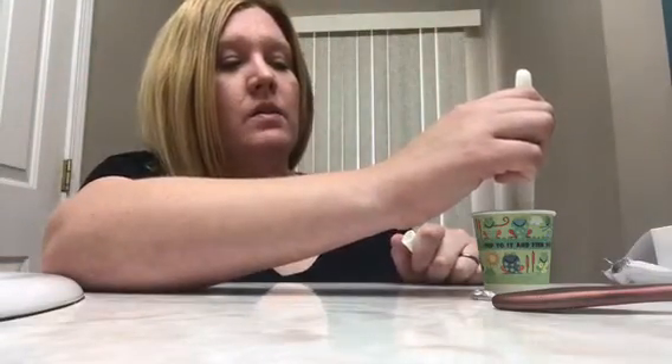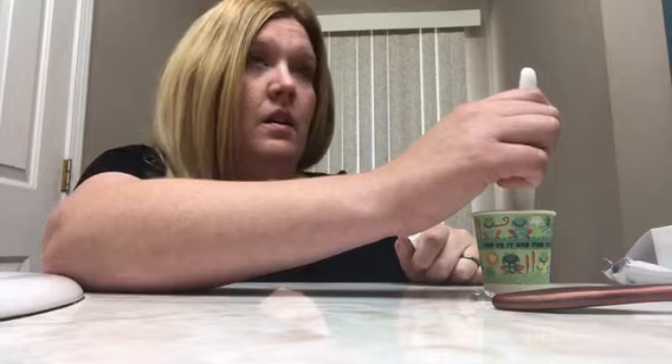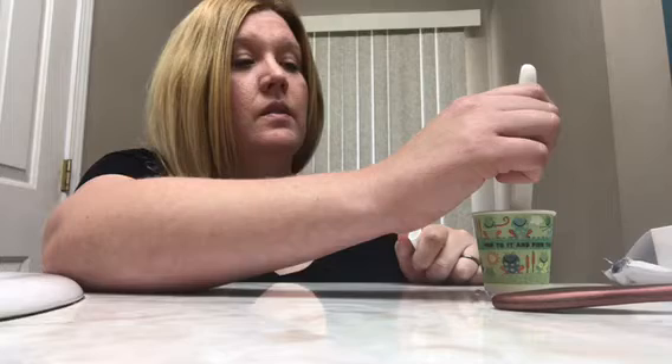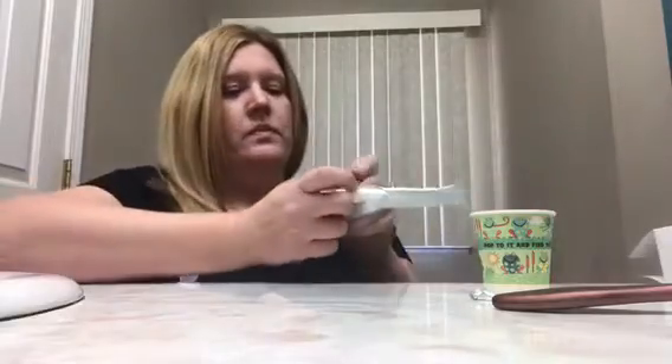It says 20 seconds, so I counted to 20 — it seems like a long time. It's already going across, so I'll just put it in there. Today is cycle day 9.